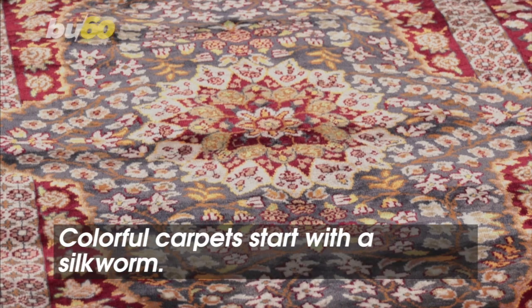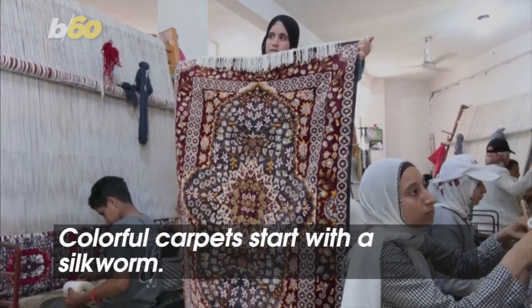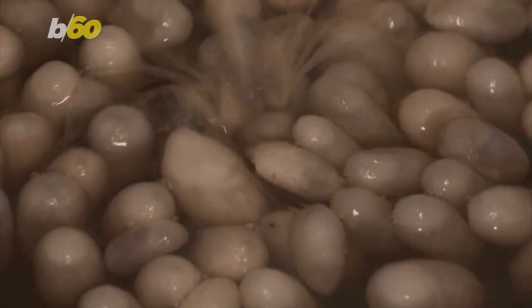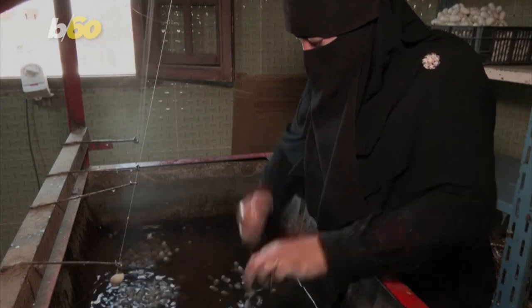Check out these colorful carpets, rich in detail. The road to pieces like these starts with a silkworm. In the Egyptian Nile city of Behera, homegrown silk powers this successful industry.